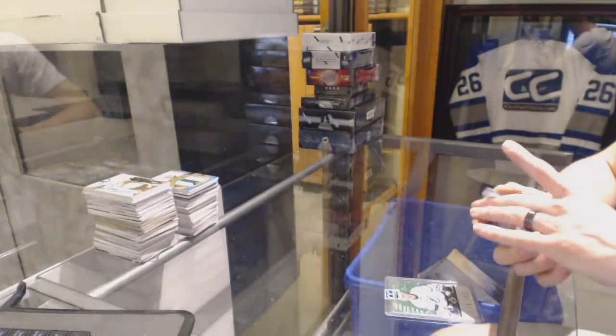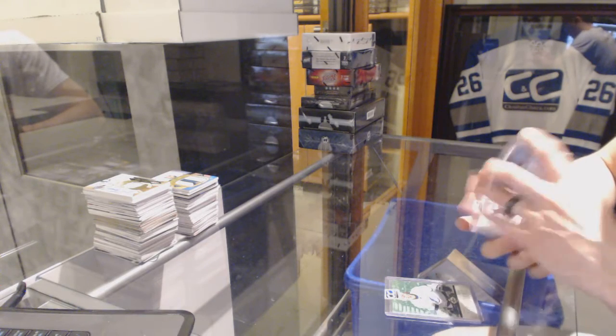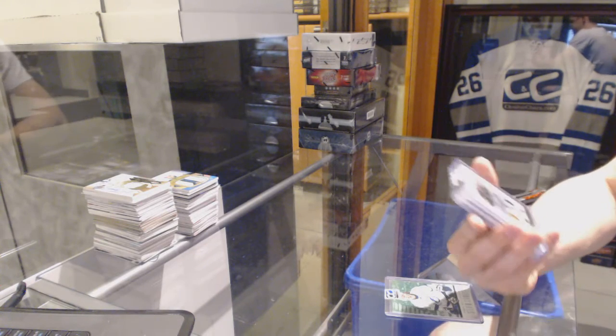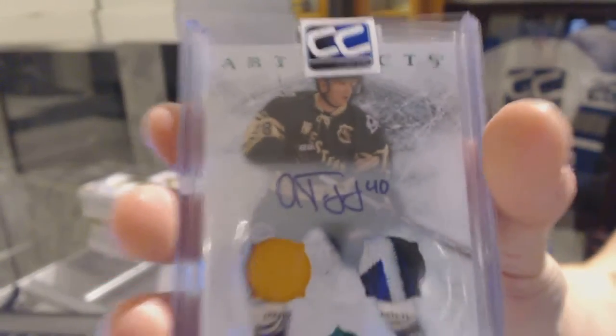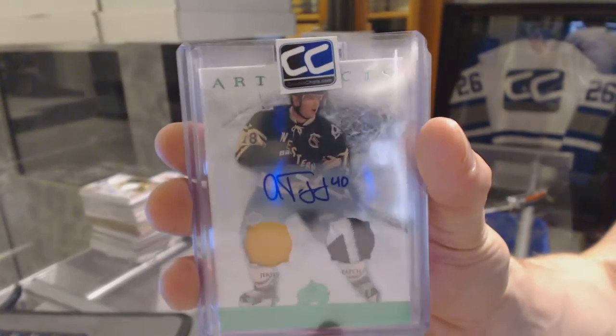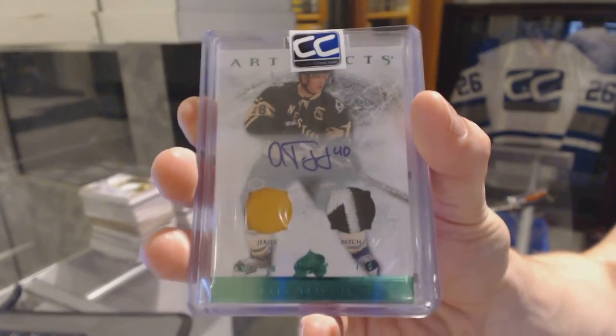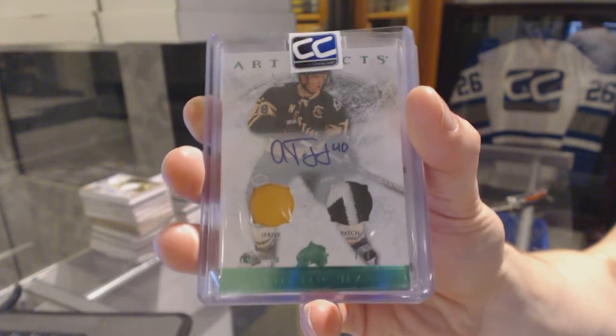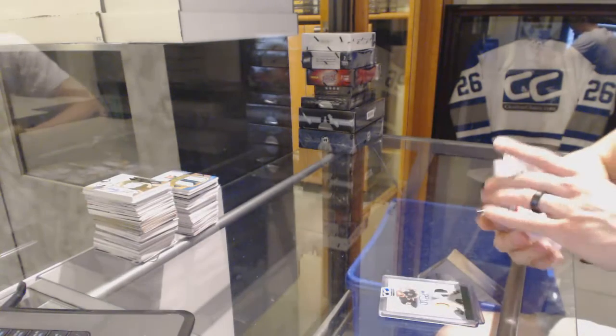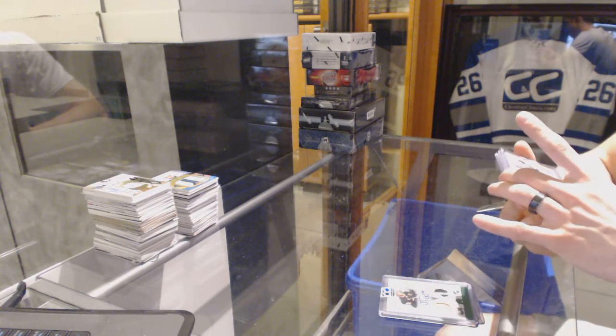We've got a 12-13 Upper Deck Artifacts jersey patch and auto emerald numbered seven of eight for the Colorado Avalanche — Alex Tanguay, seven of eight for the Avs.